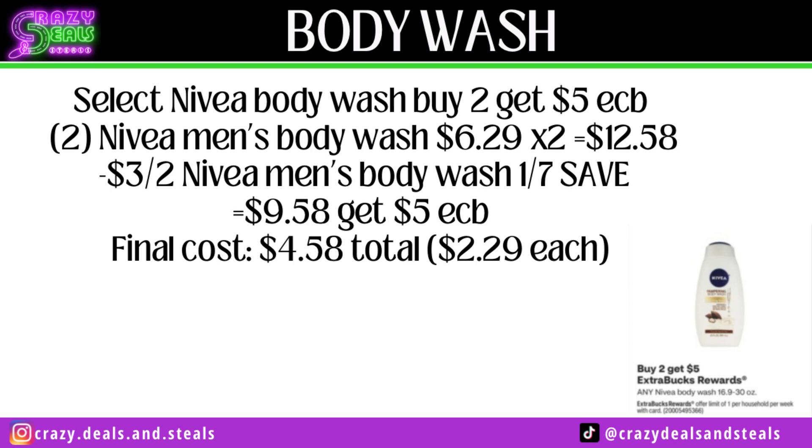Select Nivea Body Wash — buy two, get a $5 Extra Buck. Grab two of the men's body wash at $6.29 each. Use a $3 off two coupon in the 1/7 Save, down to $9.58. Get back that $5 Extra Buck. Final cost will be $4.58 or $2.29 each.